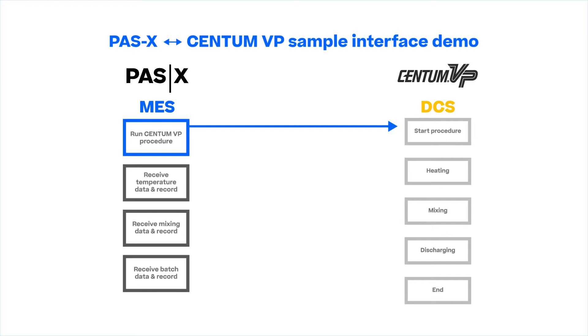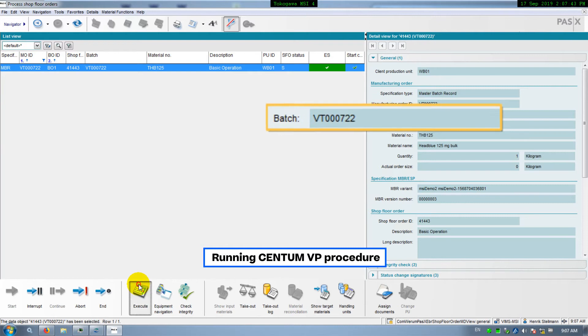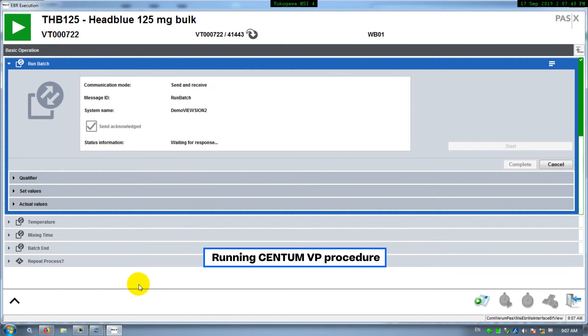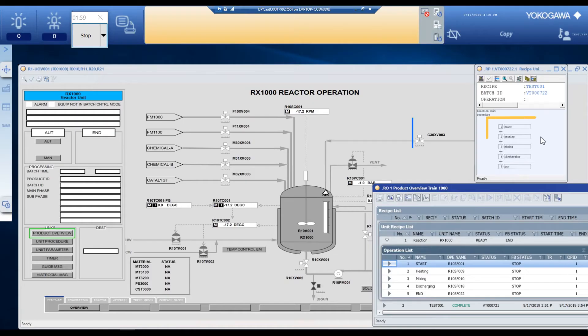PassX activates the batch sequence in Centum VP by submitting the batch ID. Centum VP submits the timestamp once it is connected. Now Centum VP is being activated.